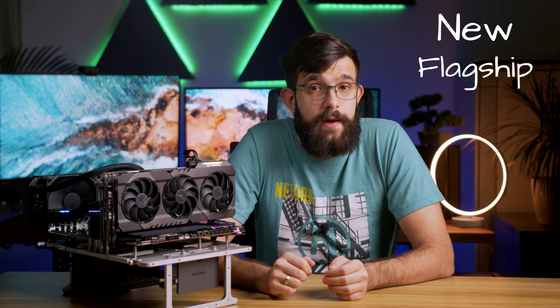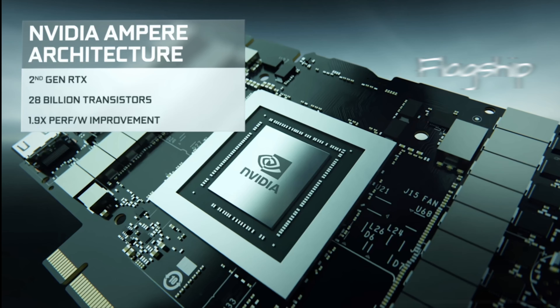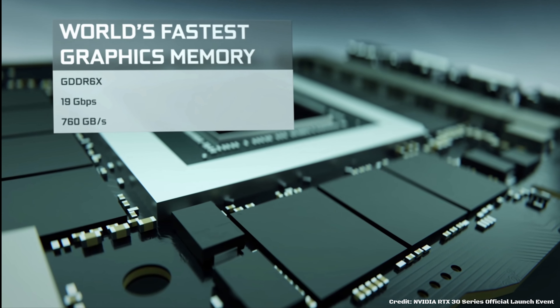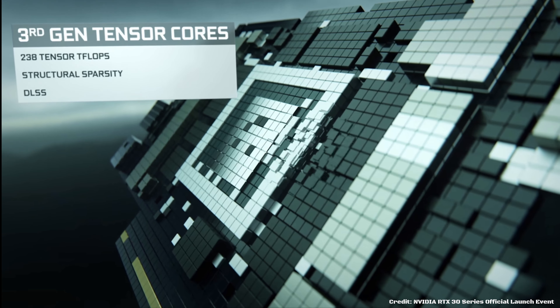Jumping straight into it — in the reveal presentation, Jensen referred to the 3080 as the new flagship GPU with 10 gigabytes of GDDR6X VRAM, the world's fastest memory. It also boasts third-gen tensor cores and second-gen RT cores, which are supposed to be up to two times faster. With all this in mind, he said the 3080 should be up to two times more powerful than the 2080 at the same price.